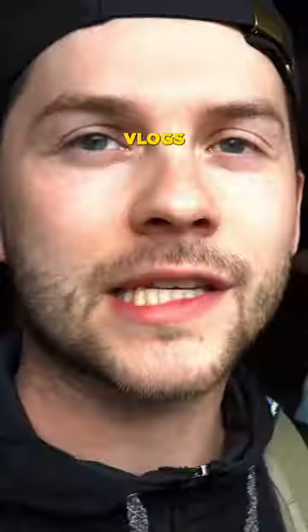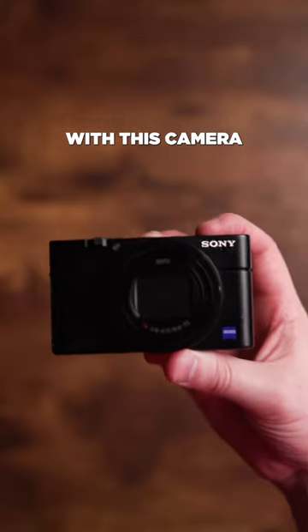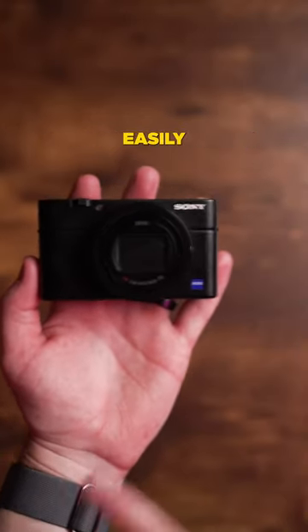I've shot concerts, conferences, vlogs, YouTube videos, and much more with this camera, and it blends right in with my higher end mirrorless cameras easily.